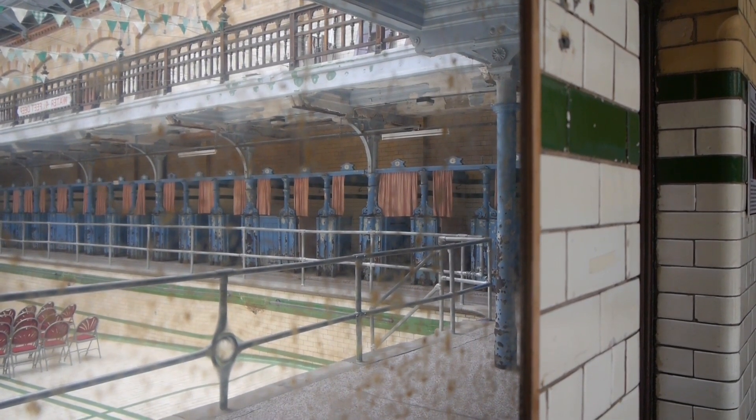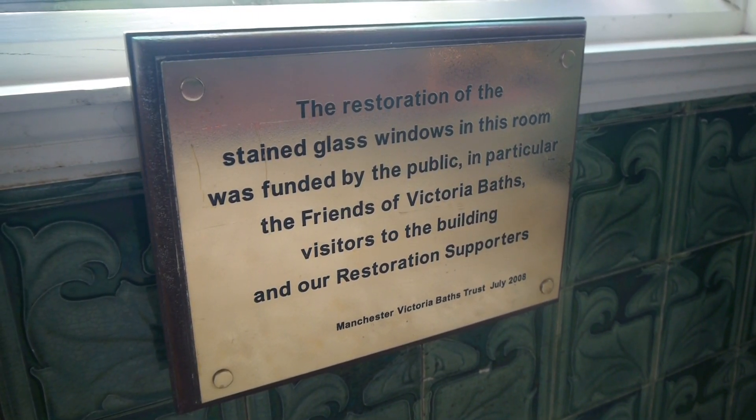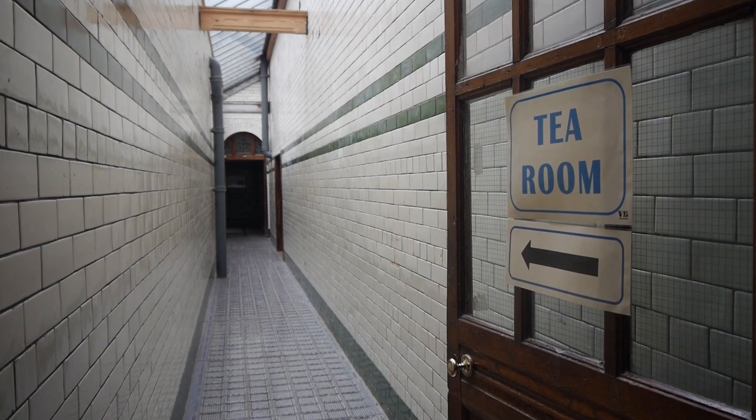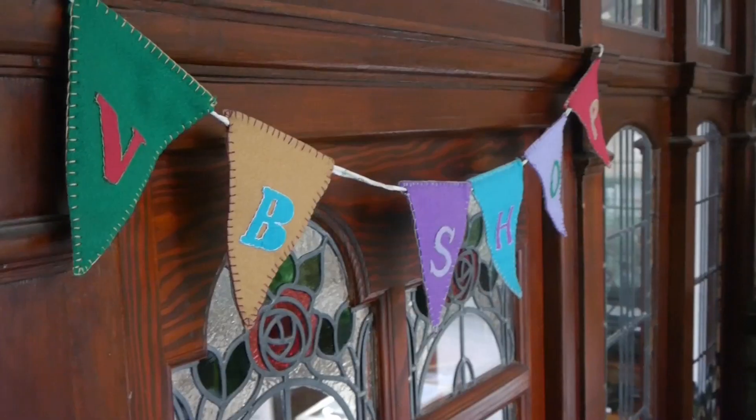The volunteers at Victoria Baths have a number of different roles and stories about how they got involved with the baths and the restoration. Being a volunteer at Victoria Baths, there's a lot of roles that can go on. My role is mainly in the tea room area on the open days that we have, and I got to know the people here and they made me feel welcome. They were asking for volunteers and I thought, well I only live around the corner, I'll come along, give it a go — if I don't like it then I don't have to stay.